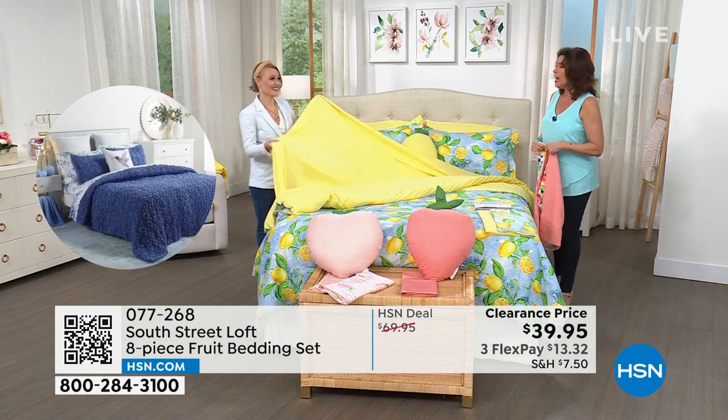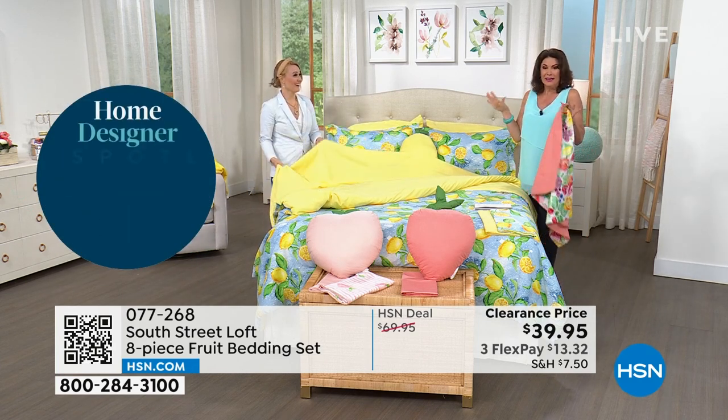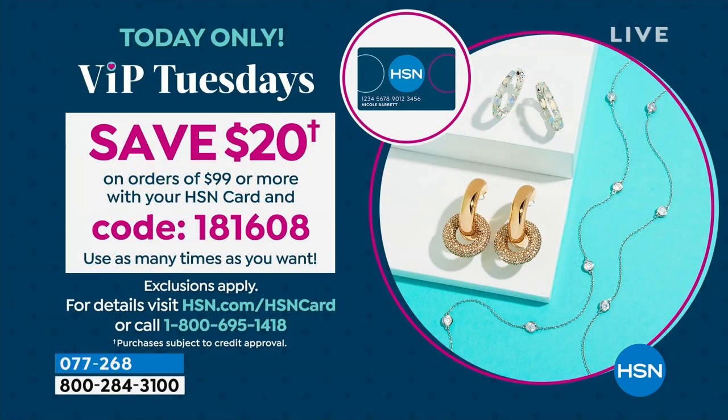Could you imagine getting this free? With the HSN VIP credit card — if you sign up and you're approved, you can save $40 off your next purchase. This is crazy — $40 and you get this free. Now, if you already have the card, we're going to make it even sweeter. As soon as you spend $99 or more with your HSN credit card, type in code 181608 and save $20. And you can use it over and over as many times as you want — we are not limiting it.